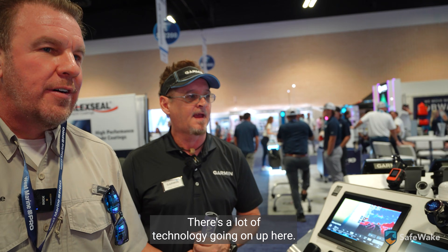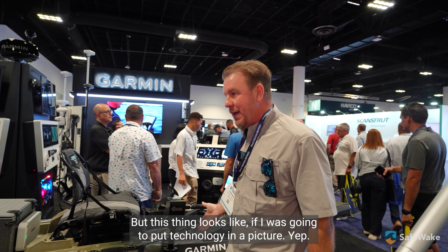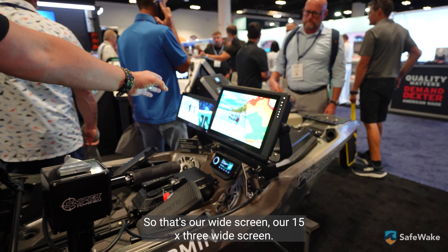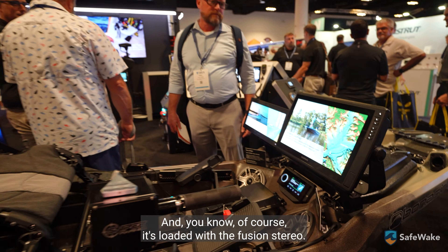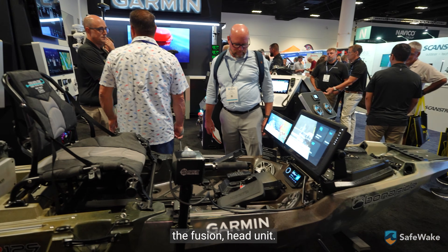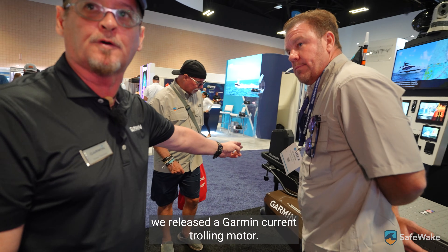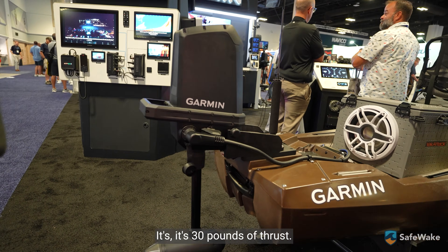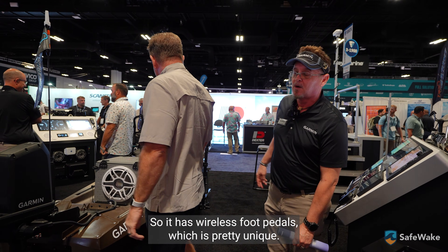Let's check out this thing over here — there's a lot of technology going on. We talk about safety a lot, and there's safety in a lot of these things. This is our new Ecomap 16 Ultra and our 15X3 widescreen. It's loaded with the Fusion stereo, a sub in the back, the Fusion head unit. But the big thing here is at iCast a few months ago we released a Garmin current trolling motor. This trolling motor is 12 or 24 volts — at 12 volts it's 30 pounds of thrust, at 24 volts it's 50 pounds of thrust. It has wireless foot pedals, which is pretty unique.